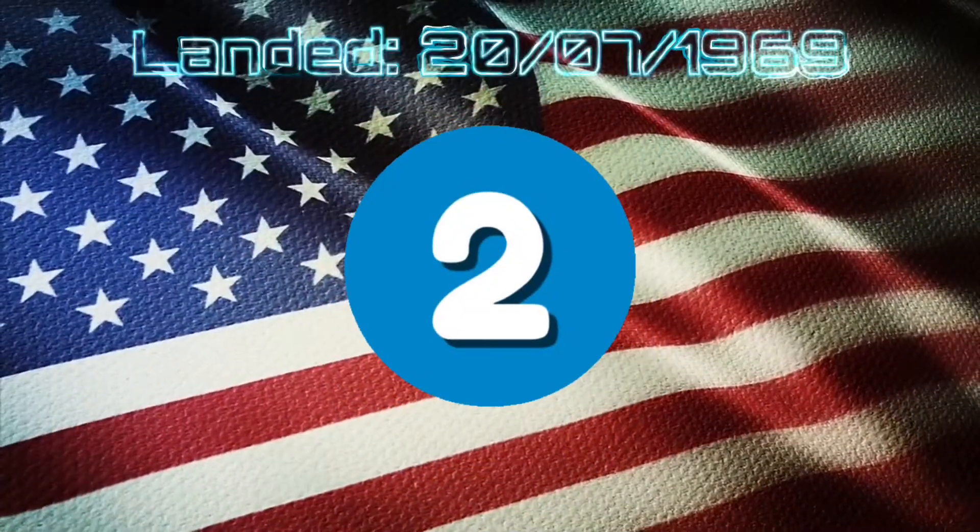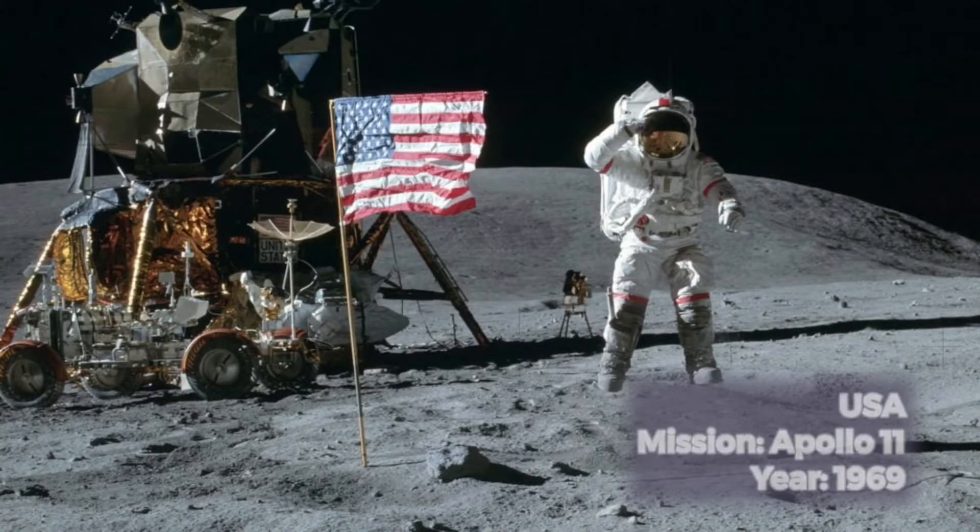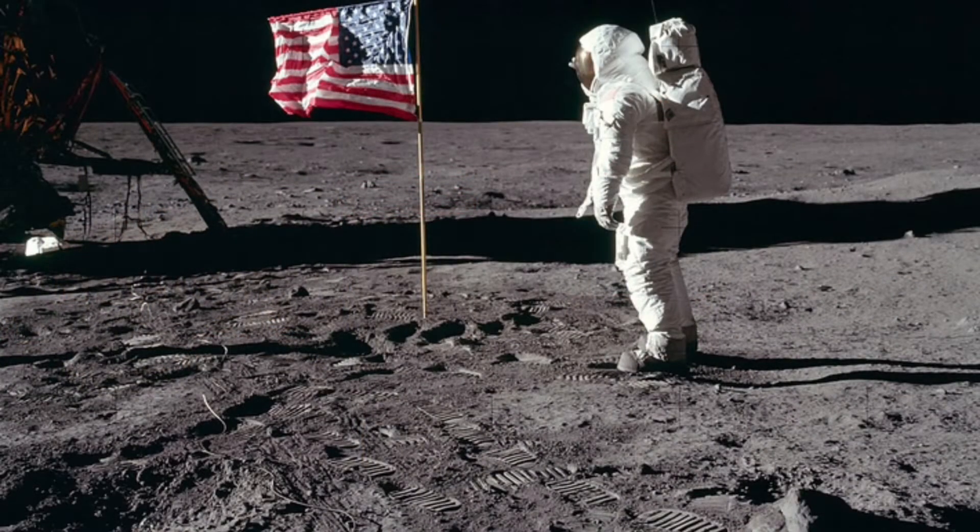It might surprise some people, but the second flag to arrive on the moon is the more commonly known arrival of America on the 20th of July 1969, with Neil Armstrong and Buzz Aldrin planting what everyone would describe as a proper flag of the United States. This is the only entry into this list where people went with the flag — all others were unmanned. Sadly, however, this was blown down by the Eagle lunar module leaving the surface. Five more US flags were added in the early 1970s.